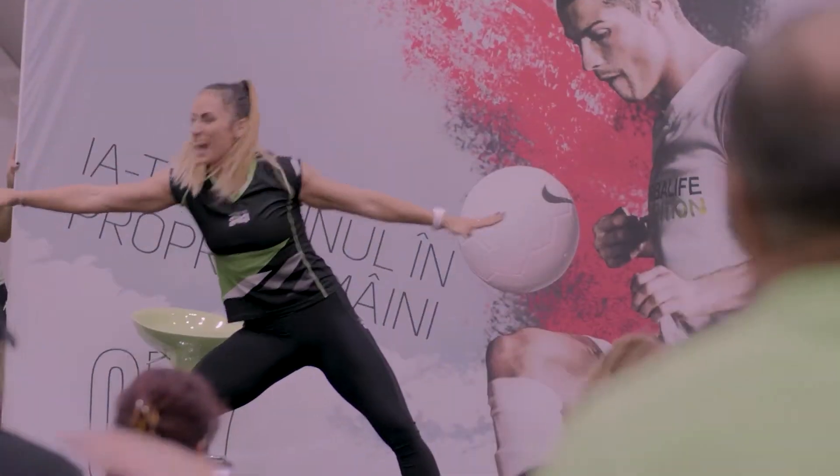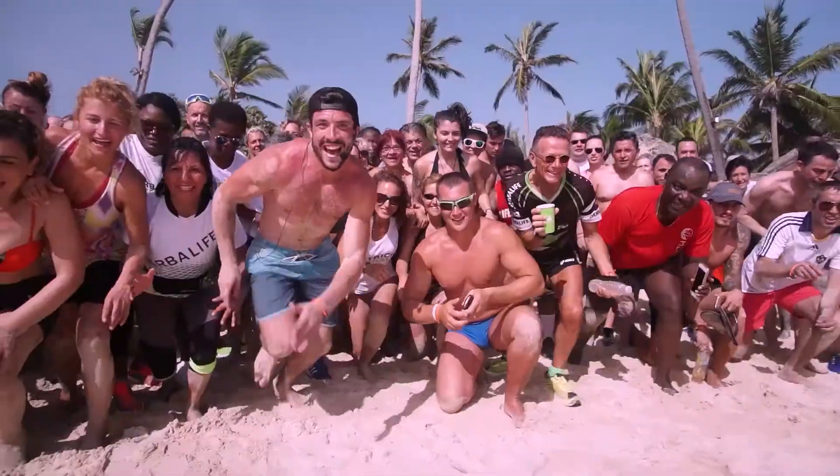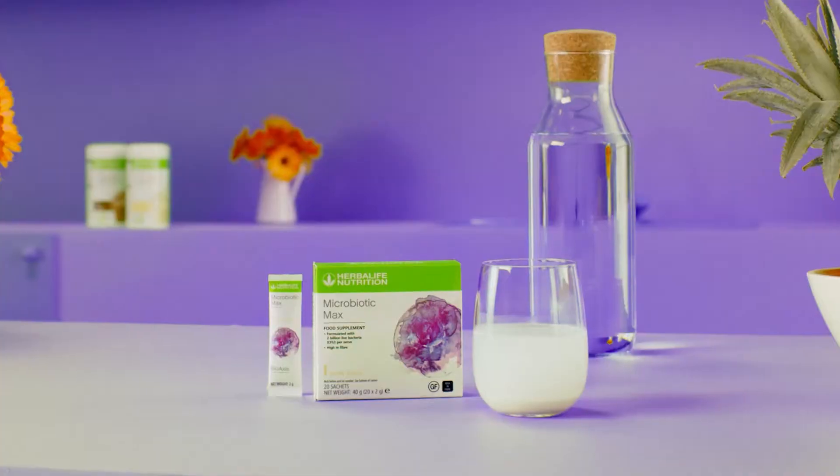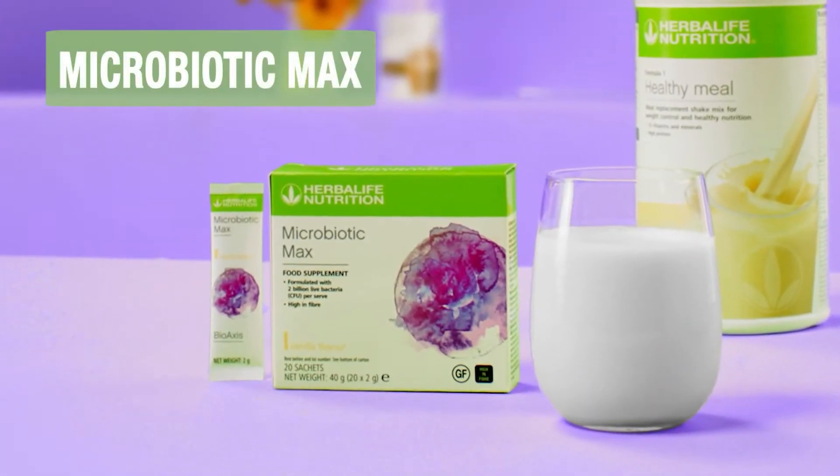At Herbalife Nutrition, we believe the secret to feeling great starts from within. This is why we are proud to introduce our latest product innovation: Microbiotic Max.